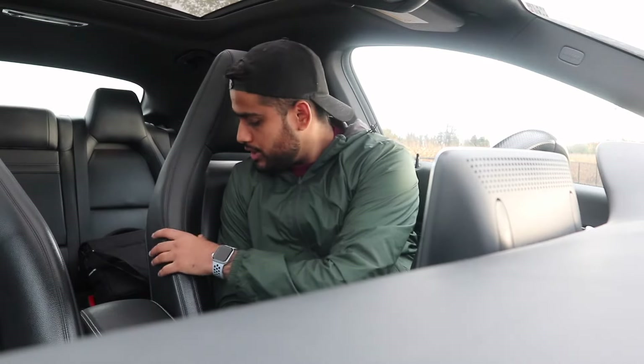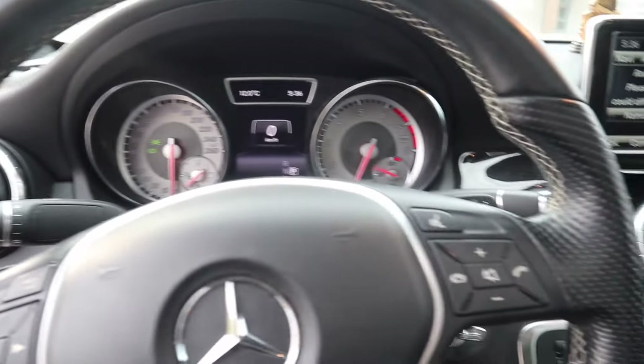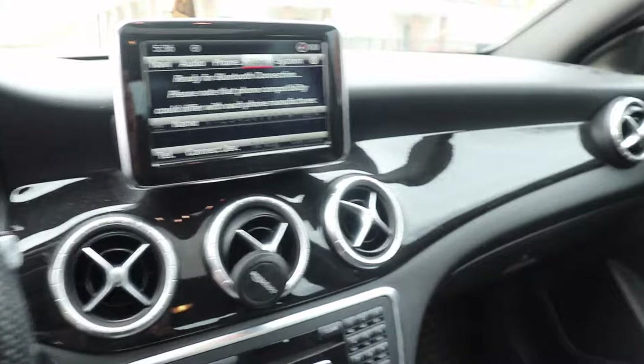Another favorite thing about the interior: the sport seats. They really hold you in, they're a single piece in the back with the headrest — looks super cool. A lot of people lament about the material quality not being where it needs to be for Mercedes-Benz — there are a lot of hard touch plastics in here. But you have to keep in mind this car was designed for a particular price point. For a $30,000 interior, it actually holds up really well. The touch points all have a very high quality feel, so you don't have to worry about hard plastics in areas you're actually touching.